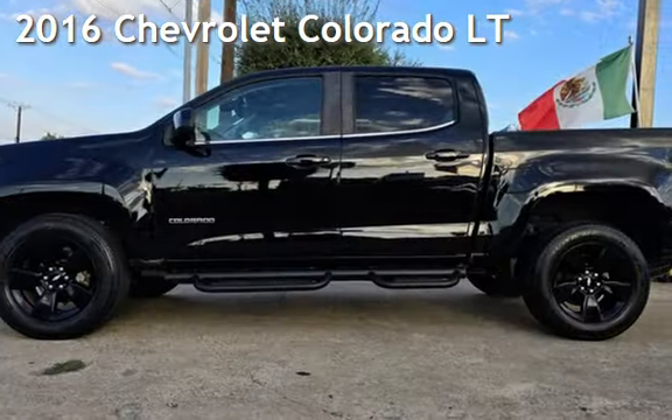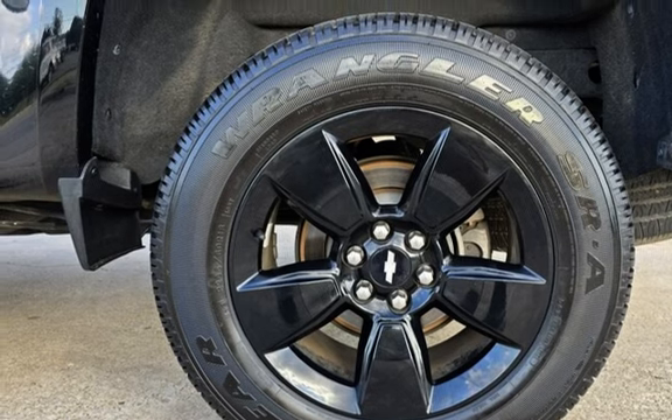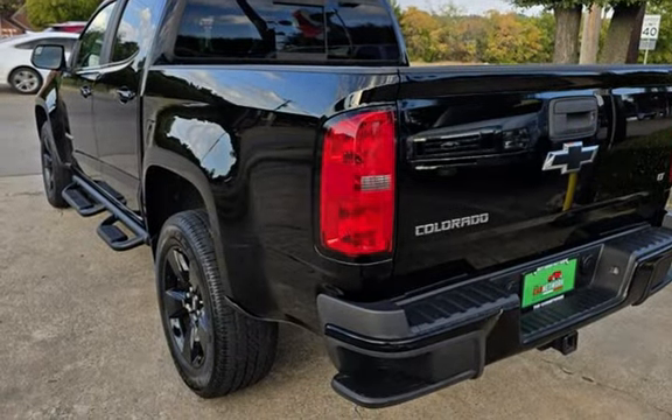Presenting a pre-owned 2016 Chevrolet Colorado LT. This four-door truck has a four-cylinder, 2.5-liter i4 engine, with rear-wheel drive and an automatic transmission.